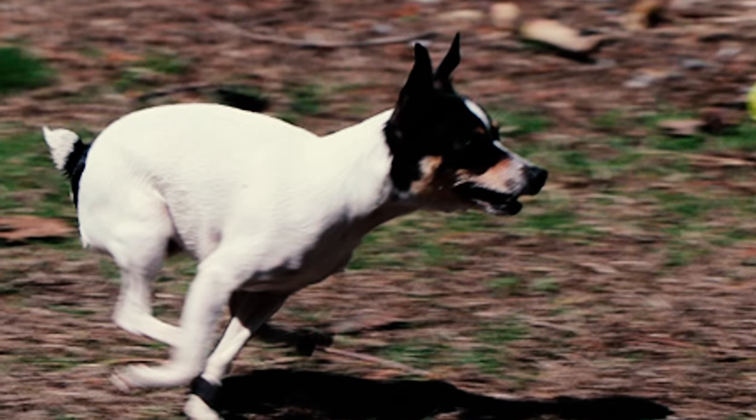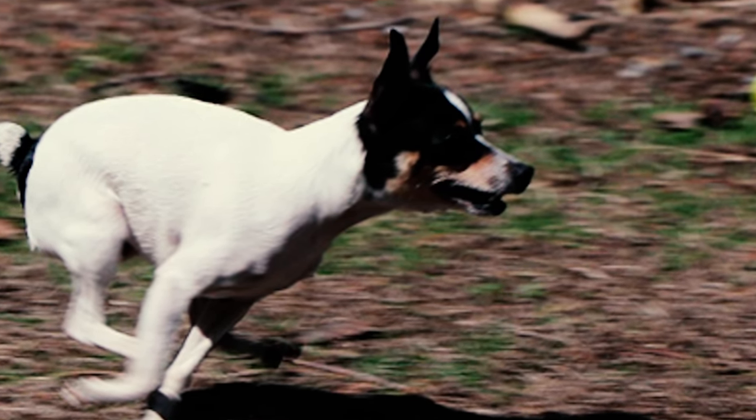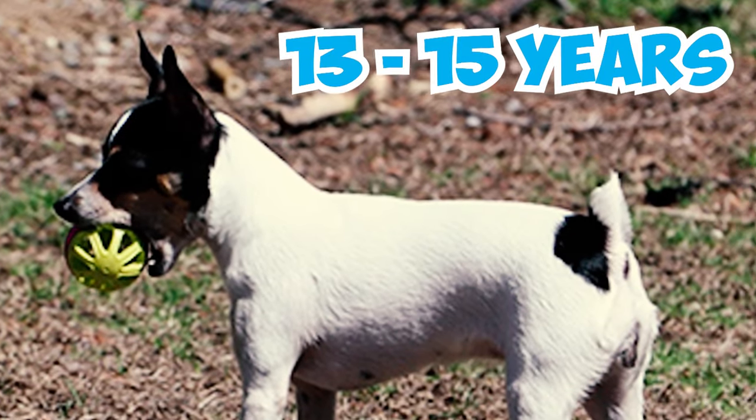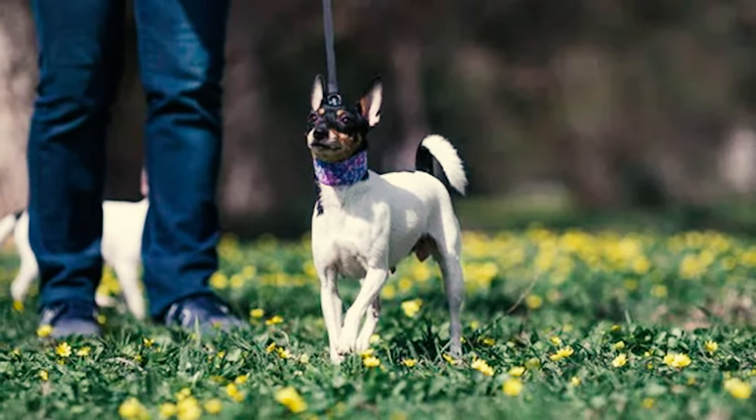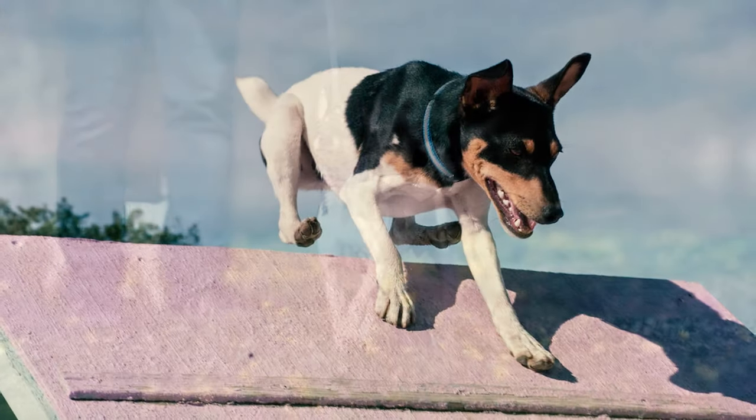Number 20: Toy fox terriers generally experience good health and typically have a lifespan of 13 to 15 years without major health concerns. With proper care and affection, many of these dogs can exceed their expected lifespan and enjoy a longer and happy life.